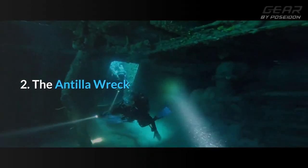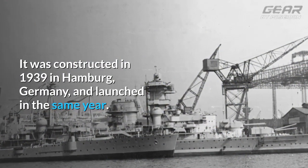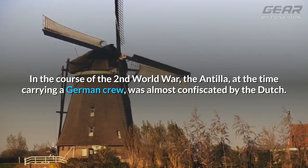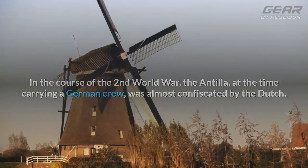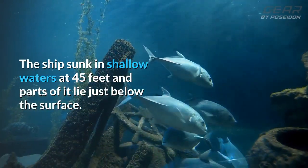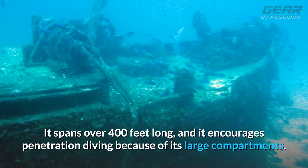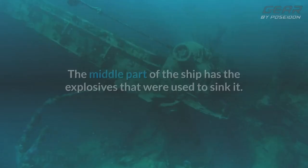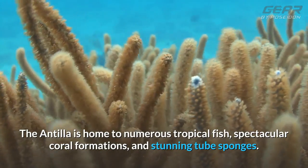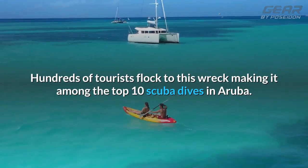2. The Antilla Wreck. The Antilla is recognized as the largest wreck in the South Caribbean region. It was constructed in 1939 in Hamburg, Germany, and launched in the same year. In the course of the Second World War, the Antilla, at the time carrying a German crew, was almost confiscated by the Dutch. The crew opened its valves to let it sink instead of giving it up to the Dutch. The ship sunk in shallow waters at 45 feet and parts of it lie just below the surface. It spans over 400 feet long and encourages penetration diving because of its large compartments. The middle part of the ship has the explosives that were used to sink it. The Antilla is home to numerous tropical fish, spectacular coral formations, and stunning tube sponges. Hundreds of tourists flock to this wreck, making it among the top 10 scuba dives in Aruba.